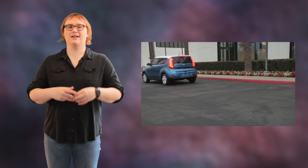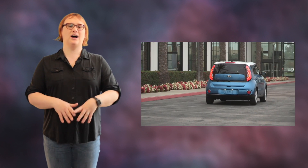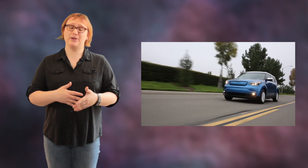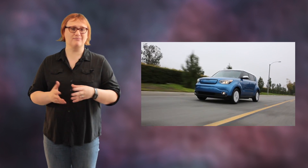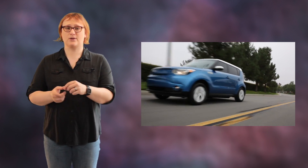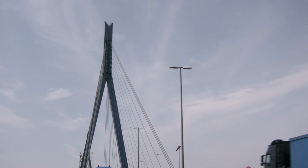Hi there, I'm Nikki Gordon-Bloomfield, your tame Brit, and today I'm going to explain why electric cars are advertised in different markets with different ranges or fuel economy figures. While I've touched on this before, I've been inundated with questions from car buyers confused about why I prefer to reference U.S. EPA fuel economy figures, and why cars in their home markets are often advertised with different ranges or fuel economies. To explain this, I'm going to first cover how fuel economy tests and mileage tests are carried out.